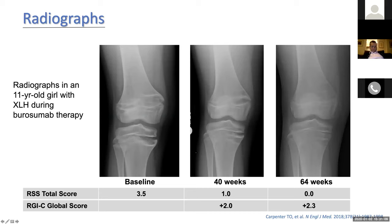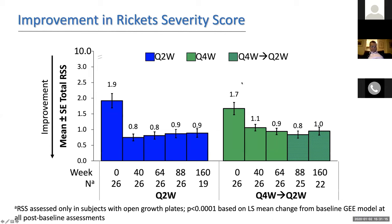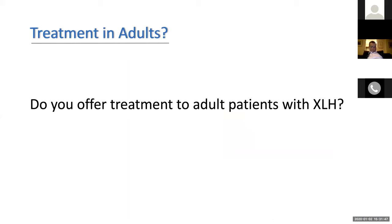When quantitating this by an X-ray rickets score — where a higher score means worse rickets — the entire population improves, with most improvement occurring in the first 40 weeks of exposure. Those getting the drug every two weeks had a slightly higher magnitude of improvement early on than those getting it every four weeks, but when the every-four-week cohort was crossed over to every two weeks, they caught up to comparable improvement.